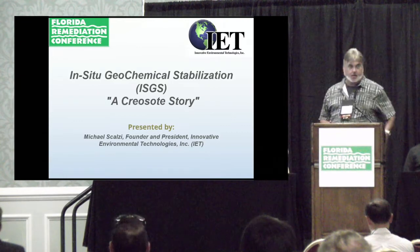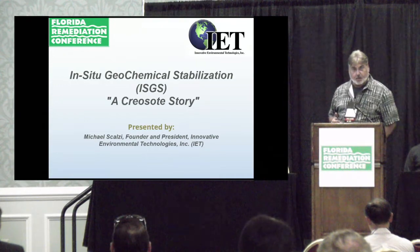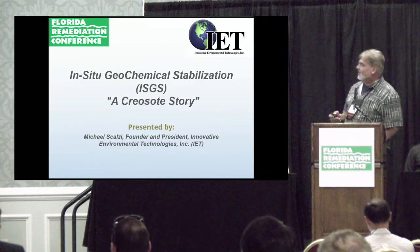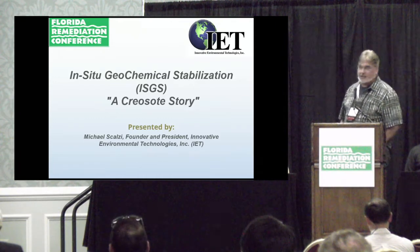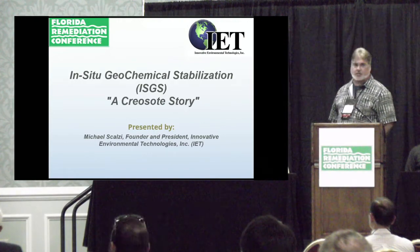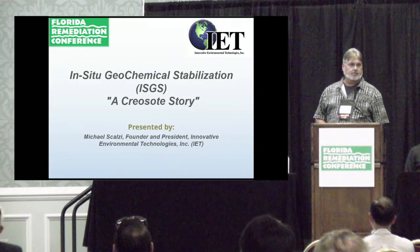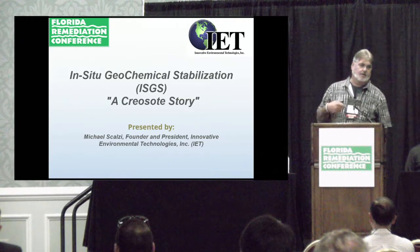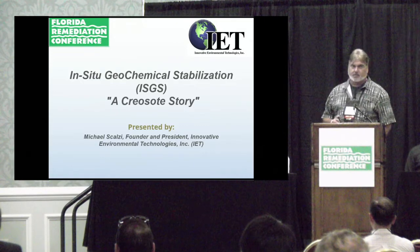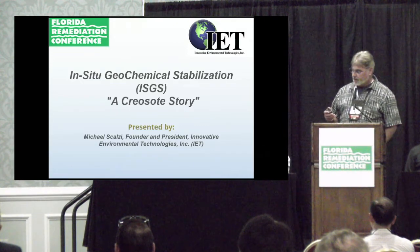Good afternoon. I like FIAs. I've been doing this for about 30 years, but this is probably the first time I've had FIAs open for me. The title of my presentation is A Creosote Story, and we're going to talk about a chemistry called in-situ geochemical stabilization. This is a technology that IET, a precursor of FIAs' group, and part of Adventus and Keras, started working with probably in the early 2000s.